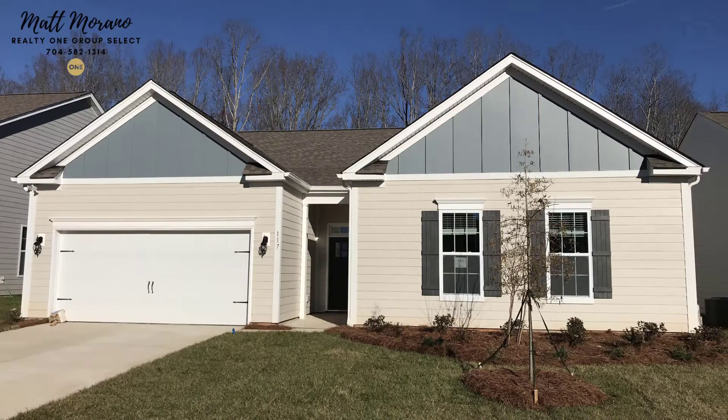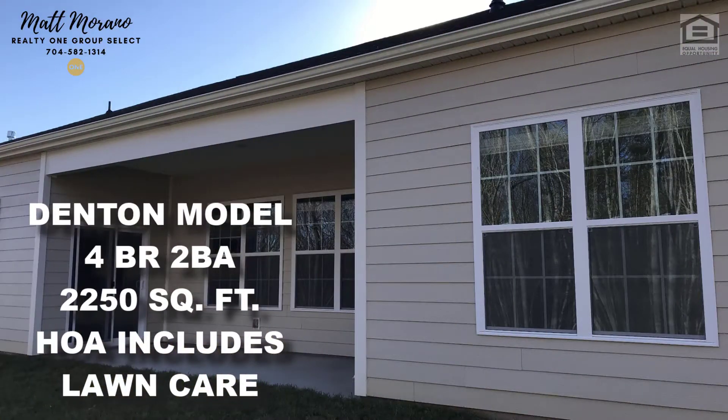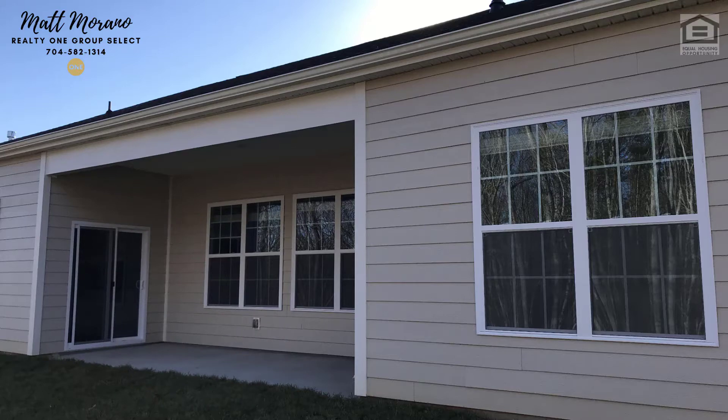Today I'm going to walk you through this Denton model, which has four bedrooms and two bathrooms. The outside of the home has fiber cement siding. Keep in mind these Freedom Homes by D.R. Horton include lawn maintenance in your HOA fee. Out back there's a 20 by 8-foot covered porch, and the lot comes fully sodded.